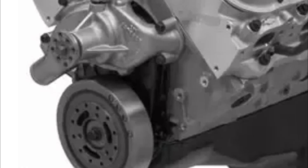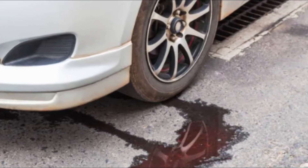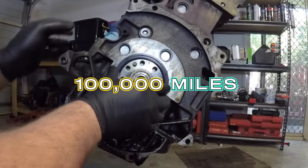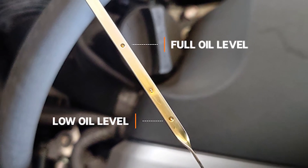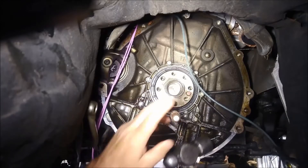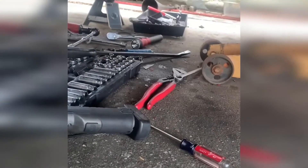So in summary, the rear main seal is an important component in your car's engine that prevents oil leaks and keeps the engine lubricated and running smoothly. It's important to be aware of the symptoms of a worn-out seal — such as oil leaks and a decrease in oil pressure — and to consider changing the seal at around 100,000 miles or if you notice any of these symptoms. Changing a rear main seal is best left to a professional mechanic and typically takes around 3–4 hours. With the right knowledge and tools, you can ensure that your engine stays lubricated and running smoothly, preventing costly repairs and breakdowns.